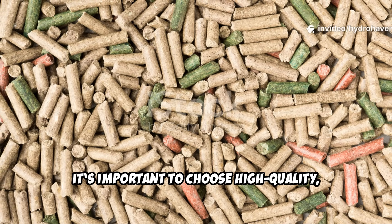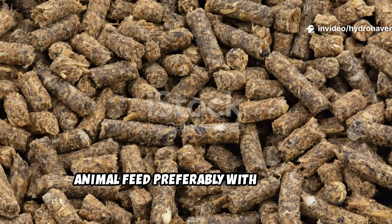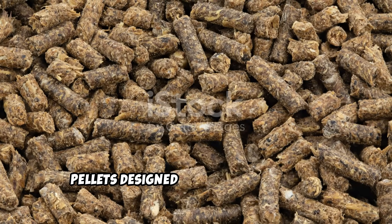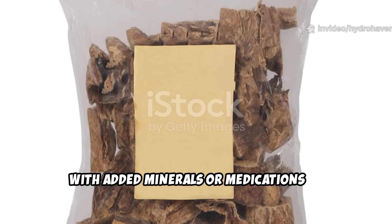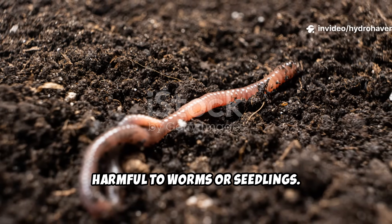It's important to choose high-quality, untreated alfalfa pellets intended for animal feed, preferably with no added preservatives or anti-mold agents. Pellets designed for horses or rabbits are often the cleanest. Avoid those labeled with added minerals or medications, as these can disrupt soil biology and may be harmful to worms or seedlings.